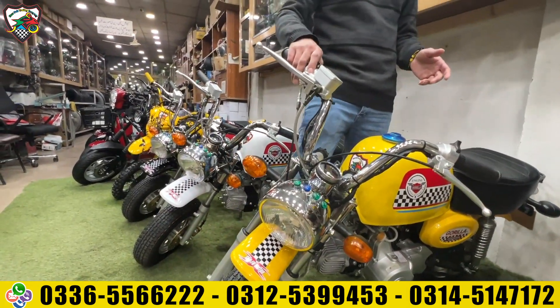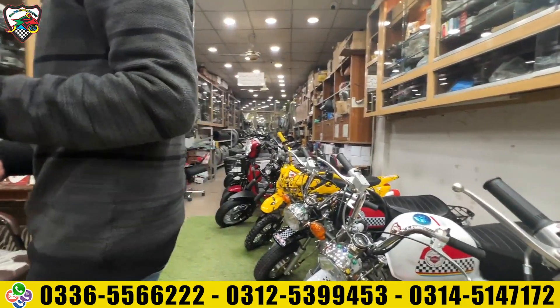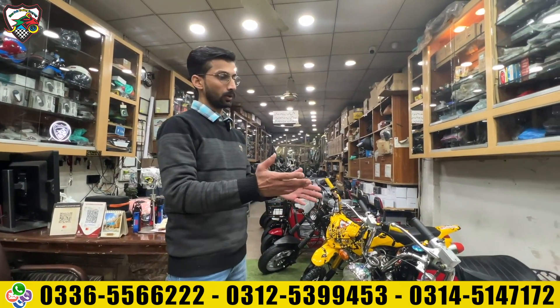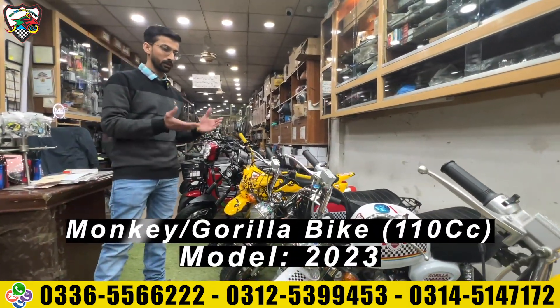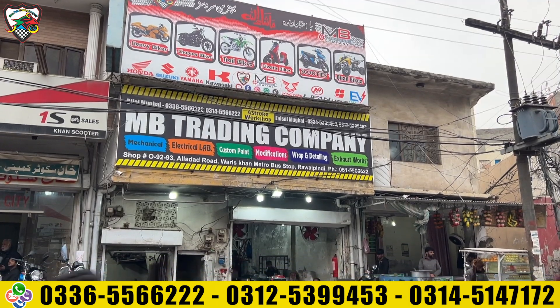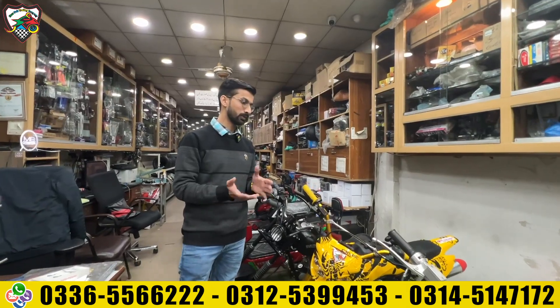This is basically a monkey bike which is called a gorilla bike. This bike has about 10cc displacement. The color is quite exciting: yellow, white, and black. If you are interested, contact us quickly as we have limited stock. We have a delivery service and this is our promotion — you will get a promo code to avail the offer.